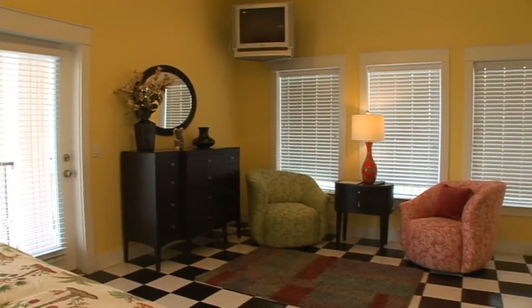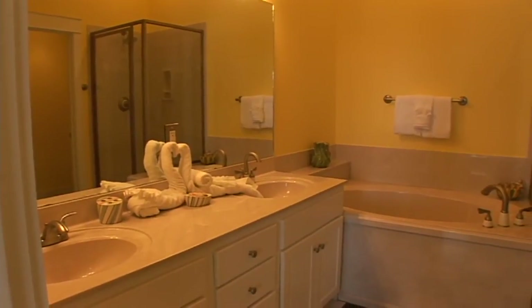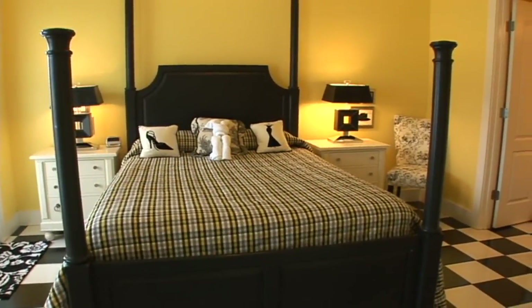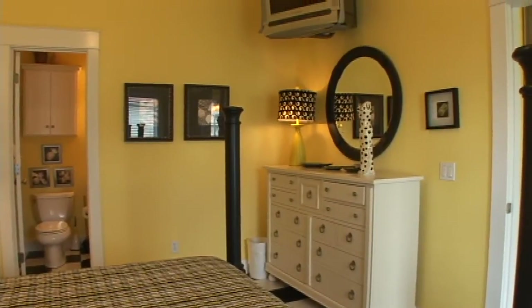On the third floor is another king bedroom with full bathroom, as well as a queen bedroom with full bathroom.